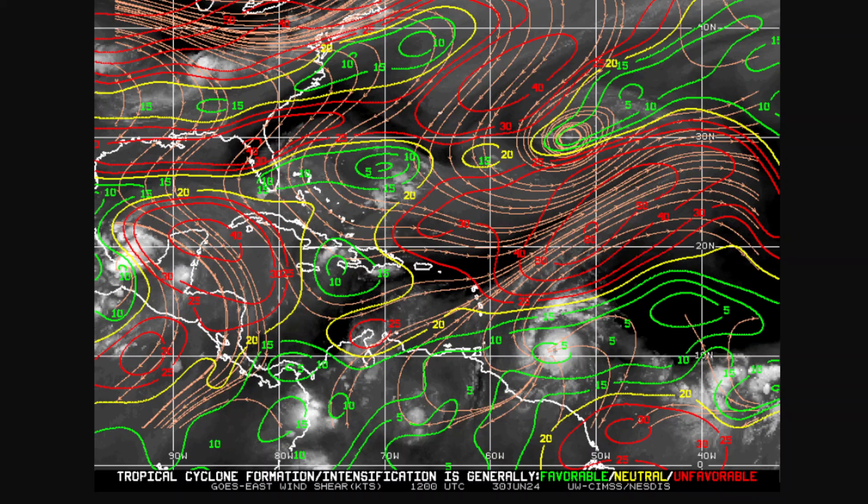My intensification forecast for this is 90% for Category 4 and 54% for Category 5. The TCLS is a code red with a score of 102.